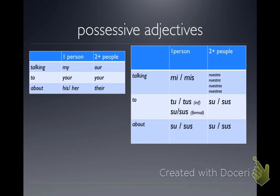'Tú' with an accent means 'you,' and 'tu' without an accent means 'your.' Notice that we have a lot of 'su' — 'su' or 'sus' covers usted's, his, hers, your guys's, and theirs. So if you don't know the answer, choose 'su' or 'sus' — it might be a good guess.